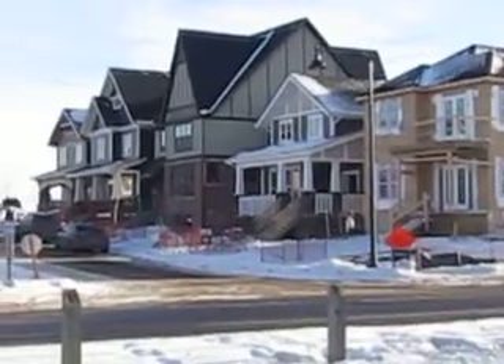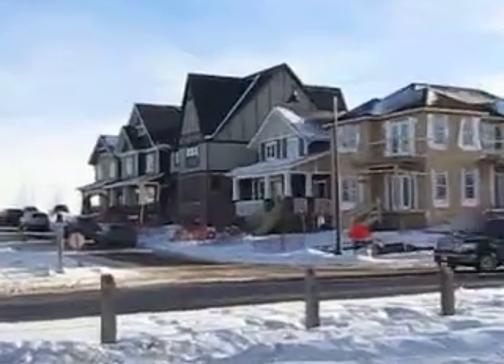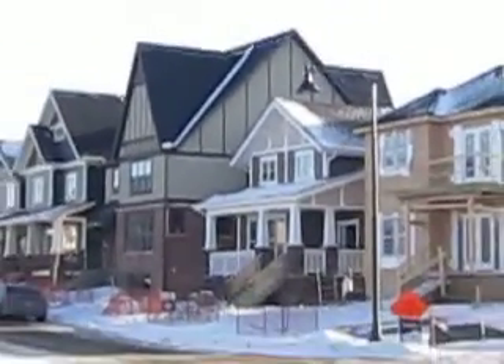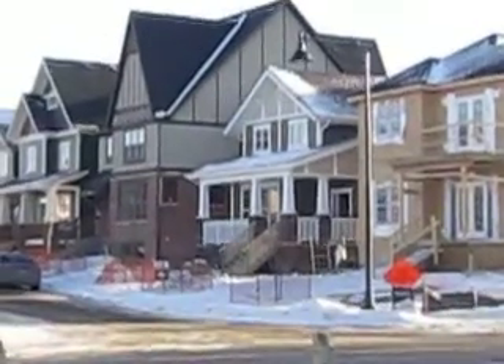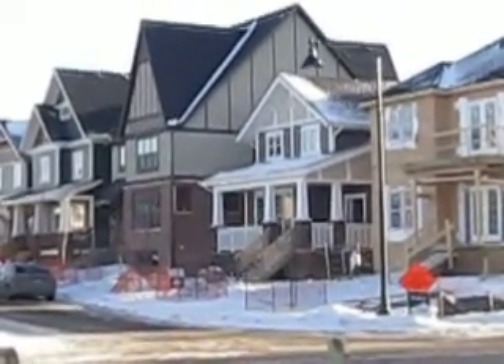That third one there — let me get right in on it — that one right with the peaks and the three-story. That's an AVI home. That's running about $1.3 million.